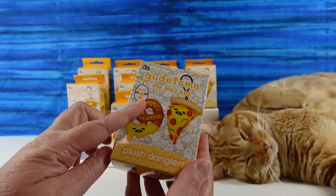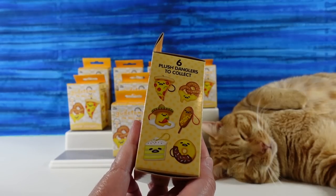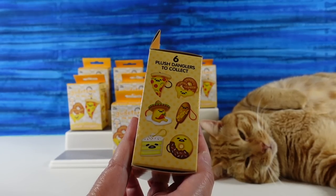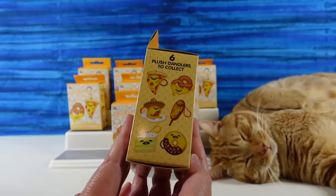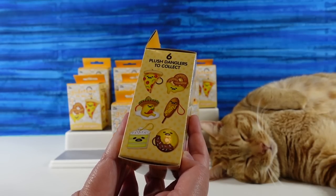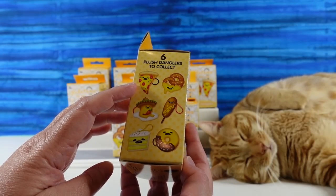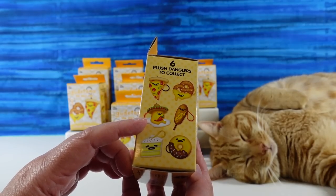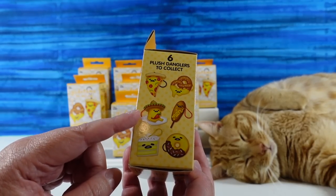So Gudetama is super cute. These are going to be series two — we never saw series one — but there are six plush danglers to collect. I think these look awesome. I know Paul's going to want the donut just because he loves donuts, but I think the corndog would be the one he wants the most. That's the one I want the most! I'm really looking forward to the pizza — he looks super cute. The pretzel looks cool too. They all look cool. Cake and then Taco Tuesday. He's spicy, he has a pepper.